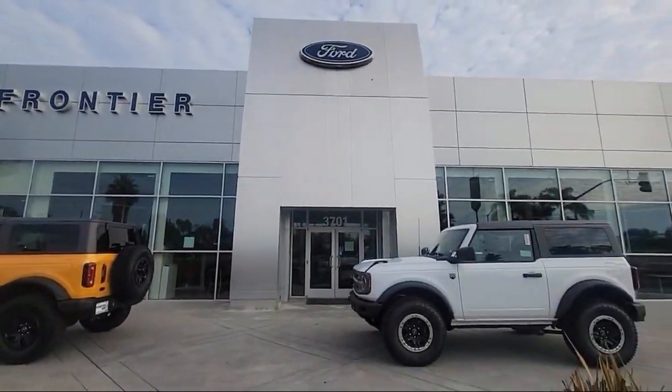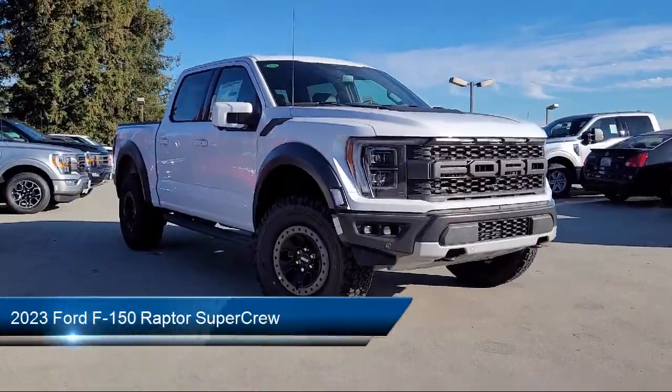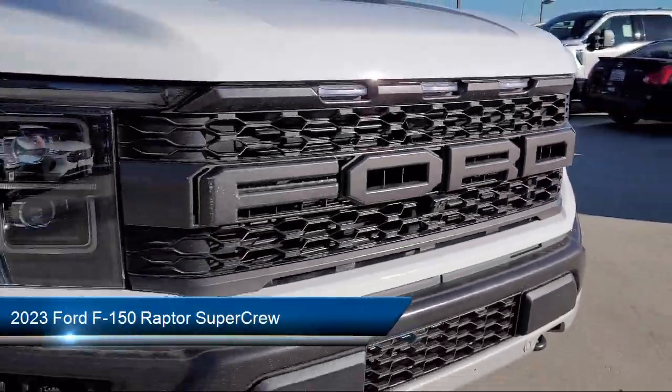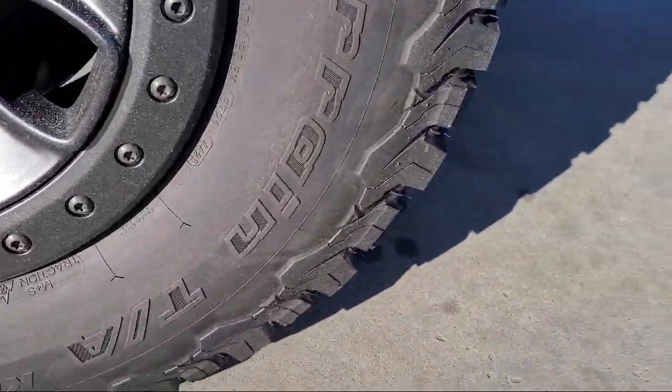Welcome to Frontier Ford, and here's a look at one of our great vehicles for sale. It comes equipped with rear view camera, tough bed, spray-in bed liner, AM-FM Sirius XM radio, keyless entry, and power tailgate.